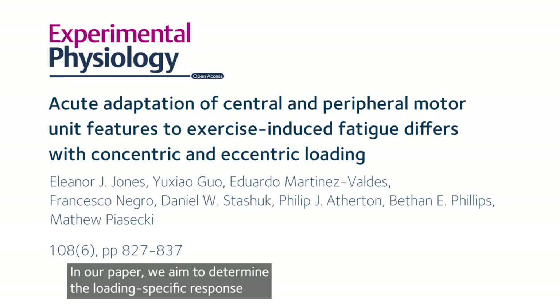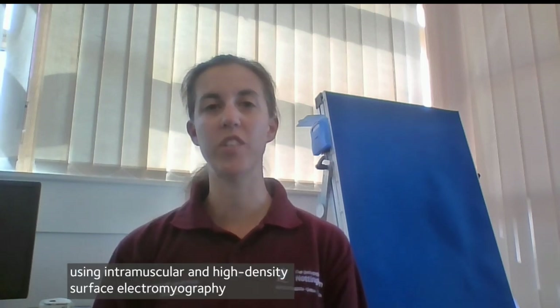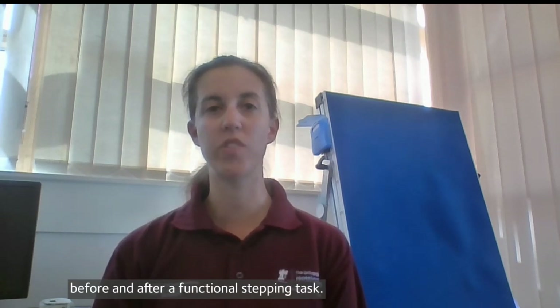In our paper, we aim to determine the loading-specific response of vastus lateralis motor unit features using intramuscular and high-density surface electromyography, before and after a functional stepping task. This task employed bilateral concentric and eccentric contractions performed to exhaustion.